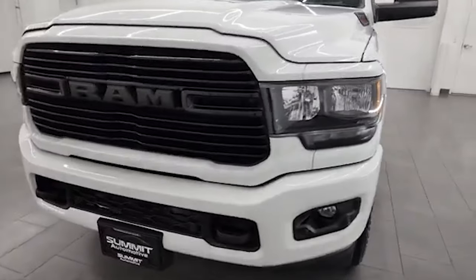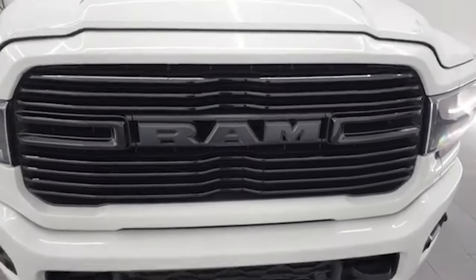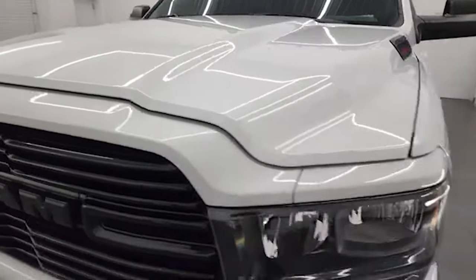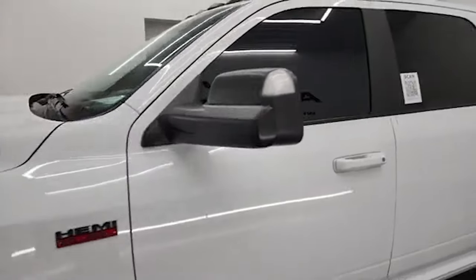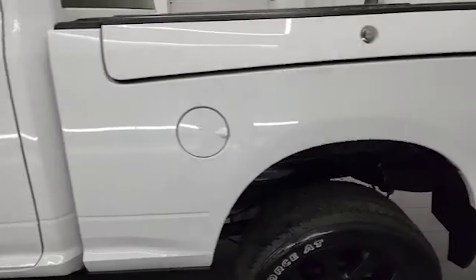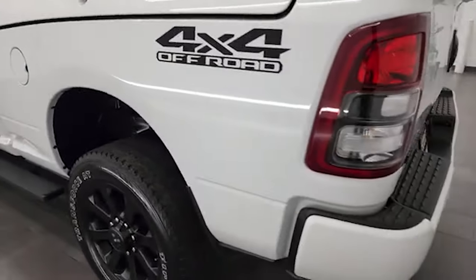I'm going to go all the way around in this video — inside, underneath, start it up, and take a look under the hood. Bright white is the color, and I'm going to try and give you the most accurate representation of the vehicle possible. I shoot all my videos in 4K, so if you have HD capabilities, turn them on right now because it is your best way to check out the quality, condition, options, and cleanliness of the vehicle before seeing it in person.